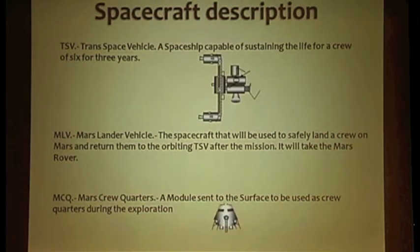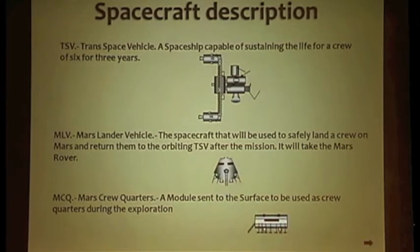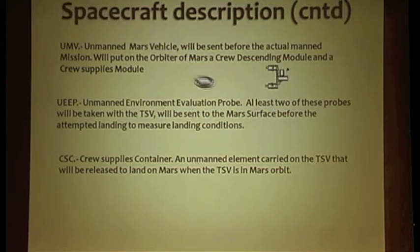The spacecraft description. The TSV is the vehicle assembled in Earth's orbit that will take the crew to Mars — it's like a space station with the functionality to travel in space. The MLB is the vehicle that will be used to land a crew on Mars and return them to the orbital TSV; it has a landing section and an upper stage containing the crew compartment and propulsion system. The MCQ is a module where the crew will live while on Mars — its landing is unmanned and controlled to arrive safely to a location reachable by the crew with the Mars rover. The UNV, the unmanned Mars vehicle, is assembled in Earth's orbit docked to the ISS. The unmanned environment evaluation probe will be sent to study Mars atmospheric conditions before the attempted landing takes place.